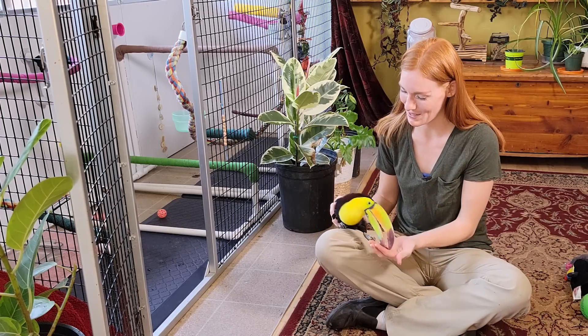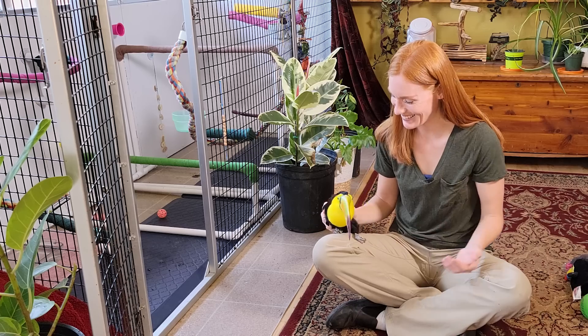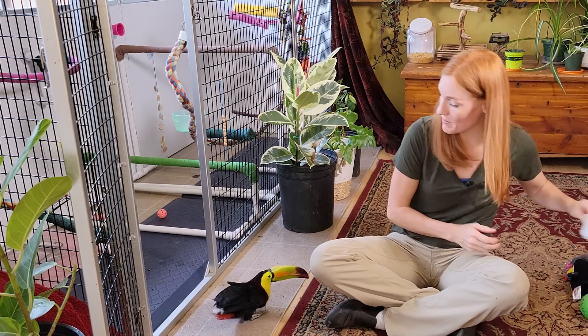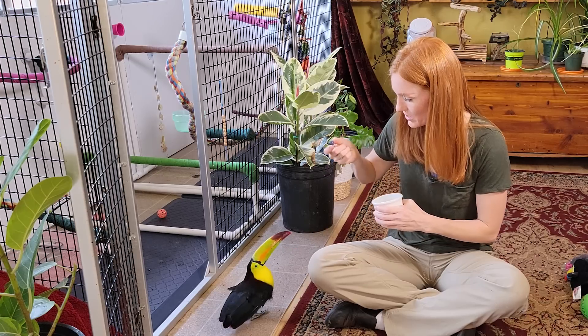Look at this beautiful bird. All right, head on back in. You probably don't want to head back in, do you? You probably want more blueberries ready to catch.